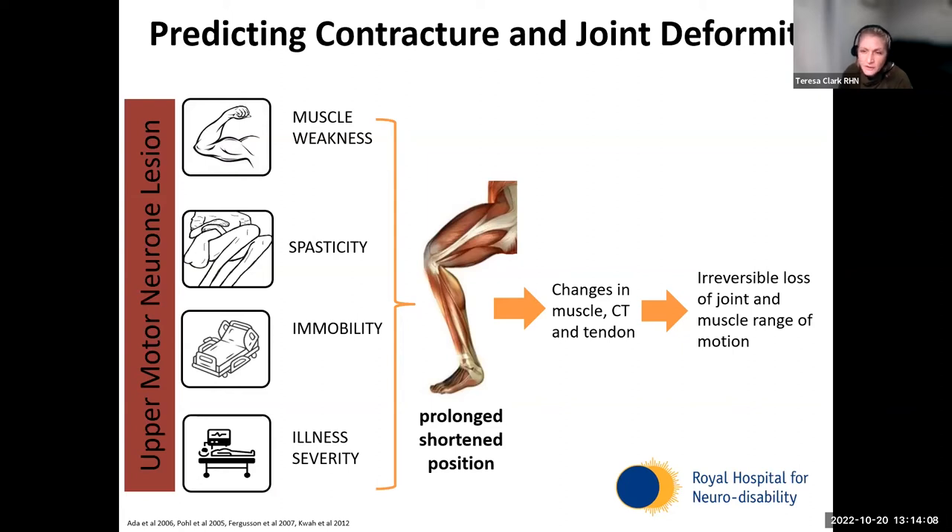When looking at the risk factors for developing contracture, four really clear factors stand out from the evidence. Important to remember that contracture is not unique to people with brain injuries — it's a myogenic feature of muscle, something muscle and joint can do on their own without interference from an upper motor neurone lesion. The four factors are: muscle weakness, spasticity, immobility, and illness severity, which cumulatively contribute to a muscle or joint being held in a shortened position for a prolonged period, leading to irreversible loss of joint and muscle range of motion.